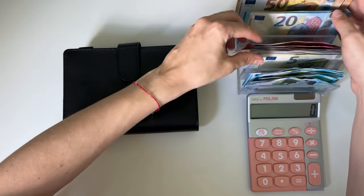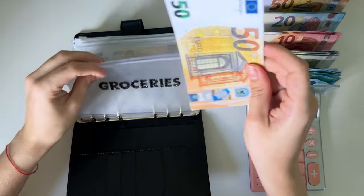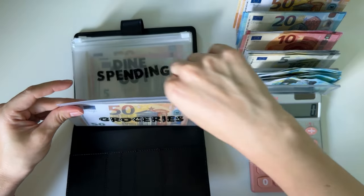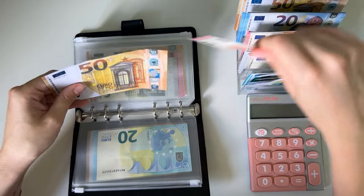The cash tray is full and let's start stuffing. Black binder is first — groceries is going to get a 50, spending is going to get a 20, and dine out a 60, so a 50 and a 10.